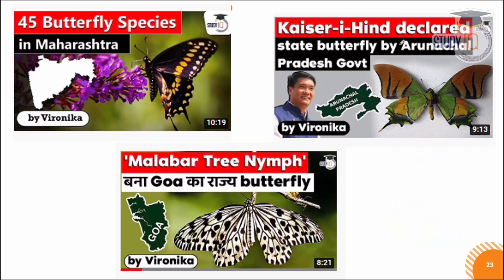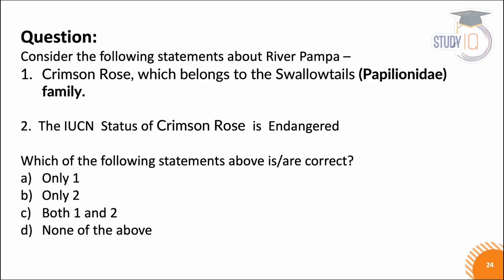This was all about butterflies and today we talked about crimson rose butterflies. We have covered many related videos, such as Maharashtra getting 45 butterflies, Arunachal's state butterfly being announced, and the Malabar tree nymph becoming the state butterfly of Goa. There are new butterfly species being discovered in different states and regularly appearing in the news.